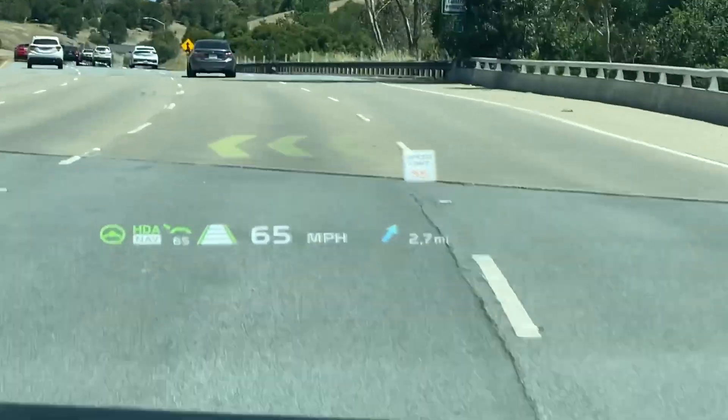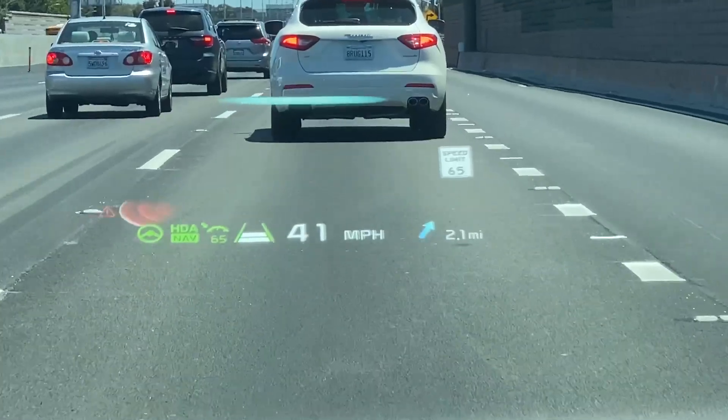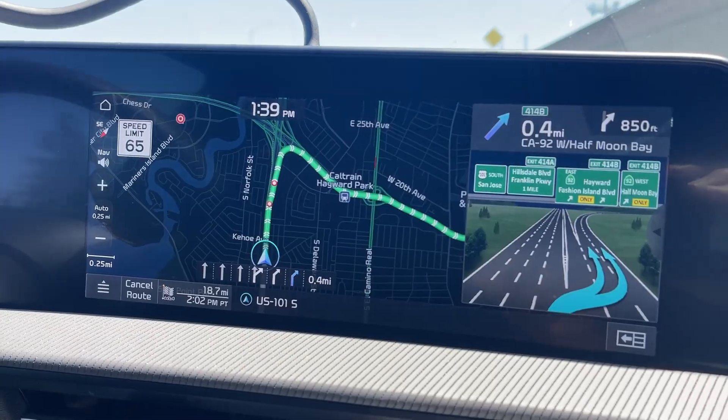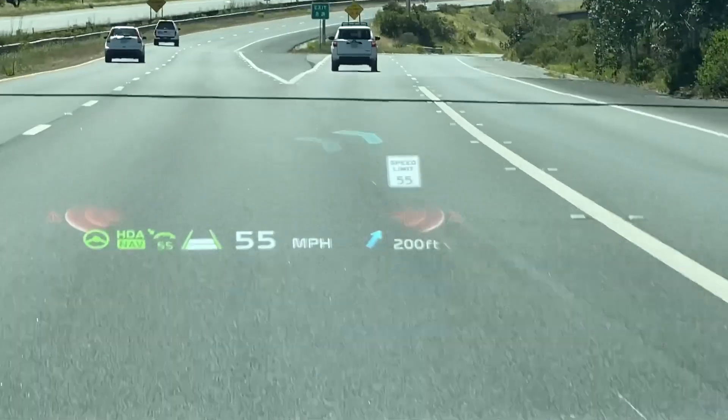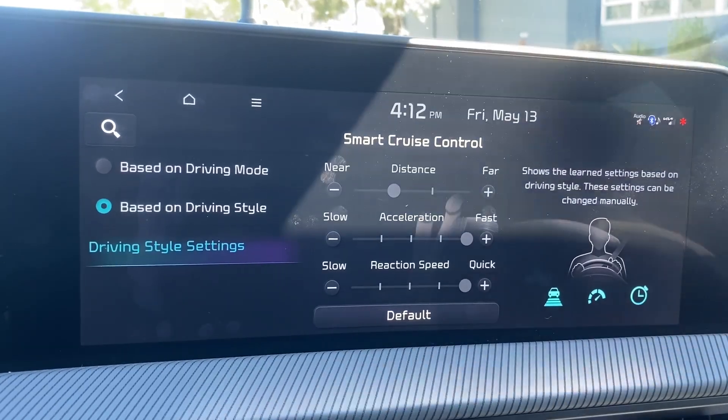Join me on this deep dive into the EV6 and iONIQ 5's Highway Driving Assist 2, augmented reality head-up display and navigation. I'll go into depth on how these work, where they don't work, and show you how they use cutting-edge technologies like machine learning.